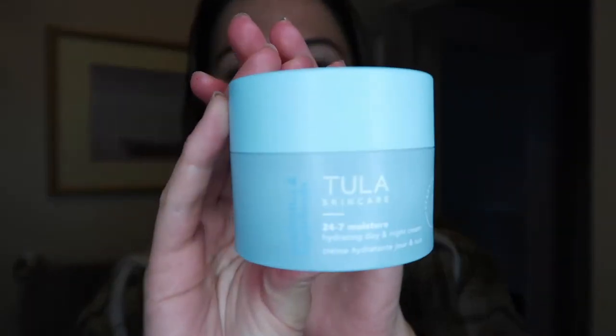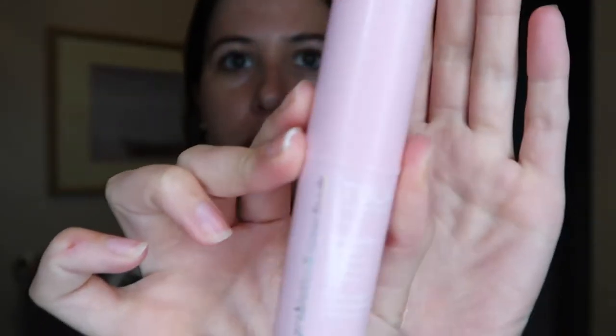Then I'm gonna go in with my Tula 24/7 moisturizer. I know I use a lot of Tula products — I just love them. I've been using them for about two years now. I feel like when you use a whole bunch of products from the same brand they just work together better. I've been using these products for a few years and they work well for my skin, so if it ain't broke don't fix it.